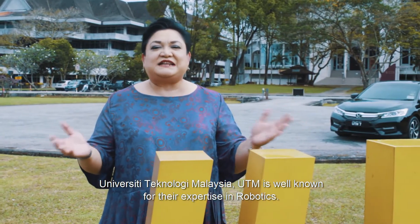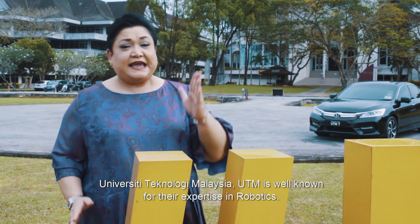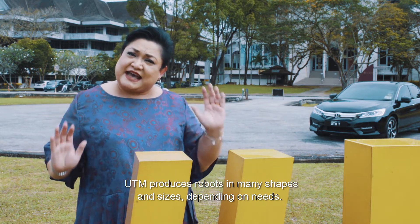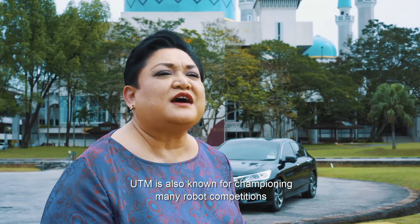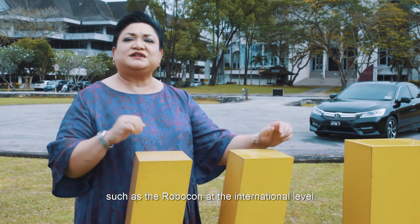University Technology Malaysia, UTM, is well known for their expertise in robotics. UTM produces robots in many shapes and sizes depending on needs. UTM is also known for championing many robot competitions such as the Robocon at the international level.